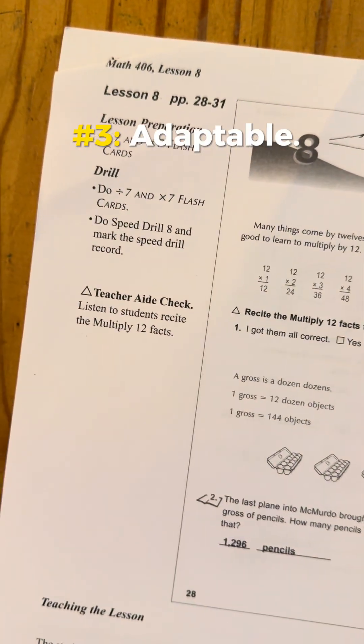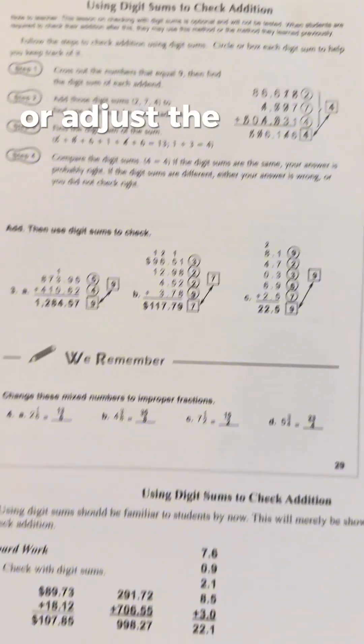Number three: adaptable. You can speed up, slow down, or adjust the number of review problems, all without skipping important concepts.